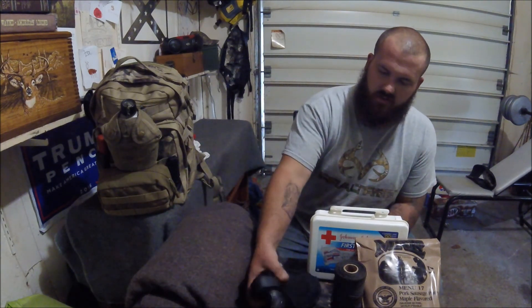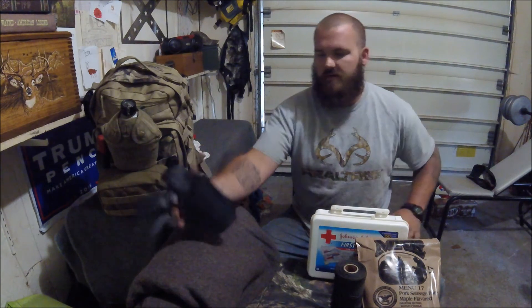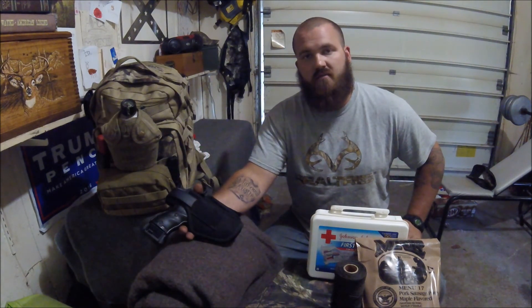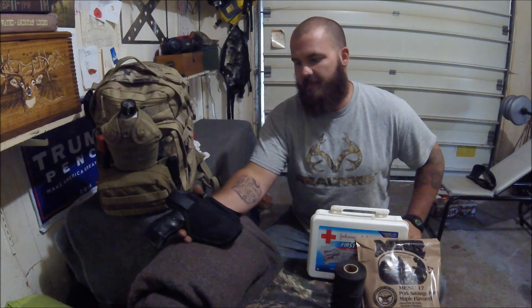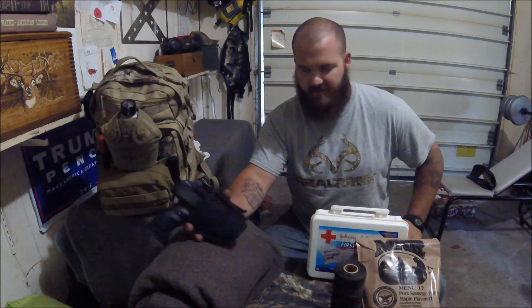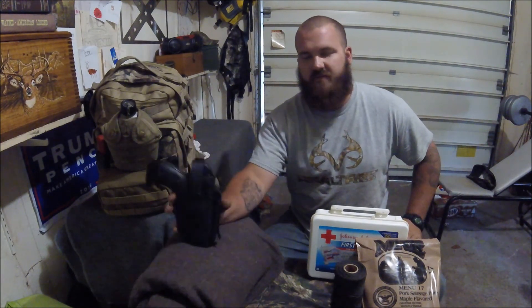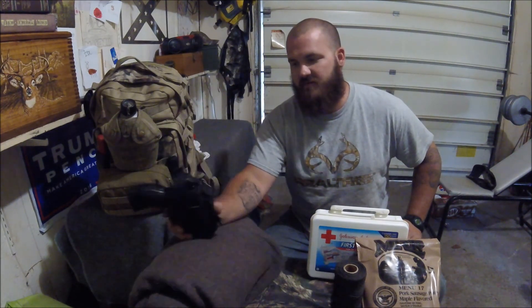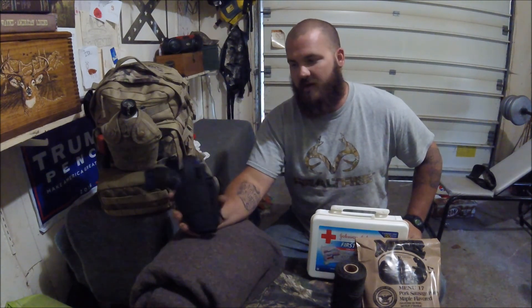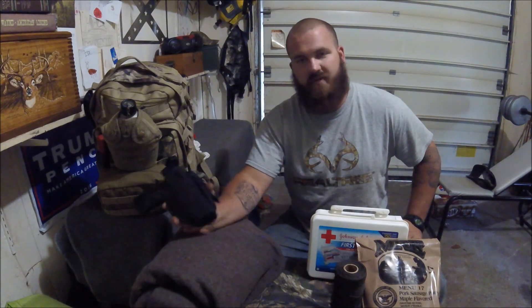Next thing here is a firearm. This is a Hi-Point model C9 9mm. I know as soon as I said Hi-Point I'm going to get a lot of people laughing. I am going to do a separate video on this gun, so we're not going to get too far into it. I want to do a whole separate video talking about this weapon, why it's in here, what I think about it, and whether it's worth the money.